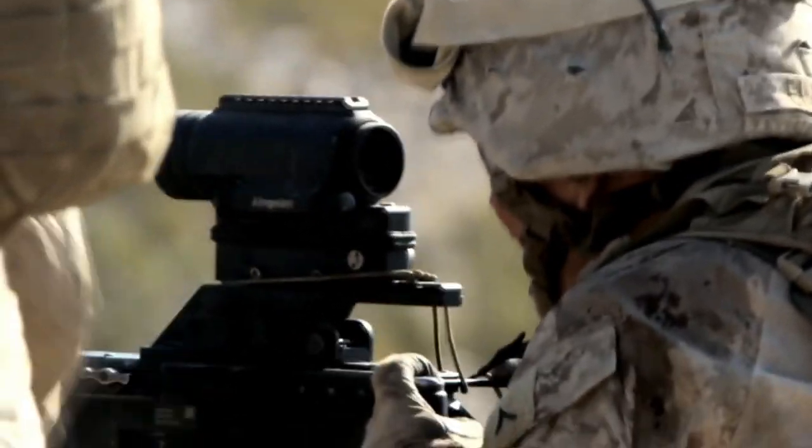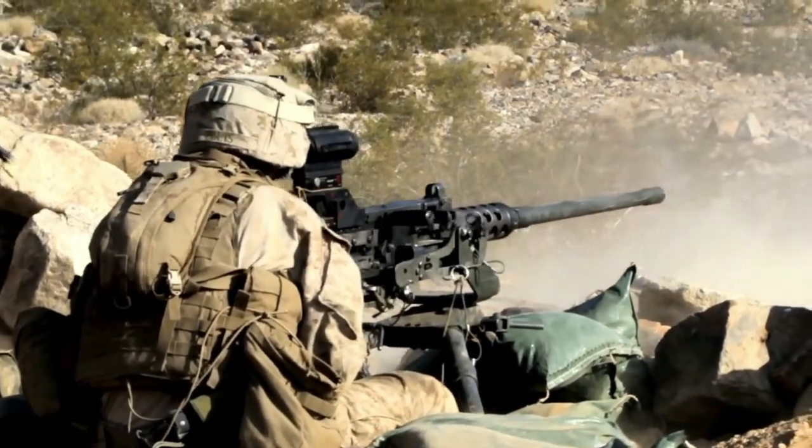This is a Browning M2 50-caliber machine gun. It's an awesome weapon system. You can go just about anywhere with this heavy machine gun and do whatever you need to do.